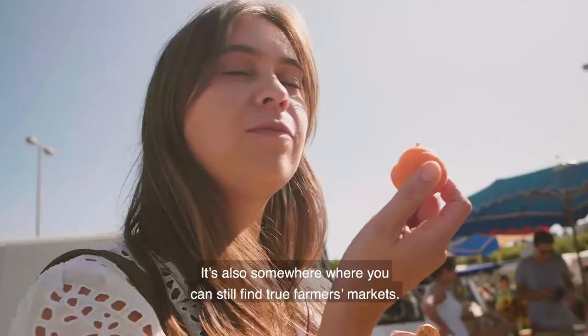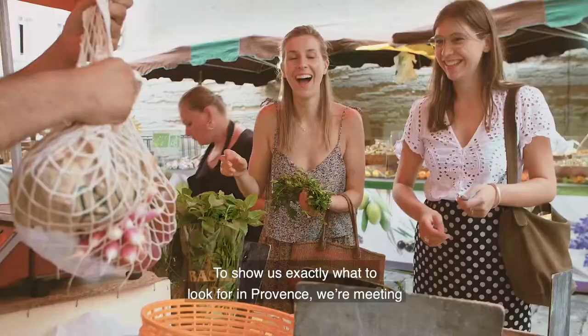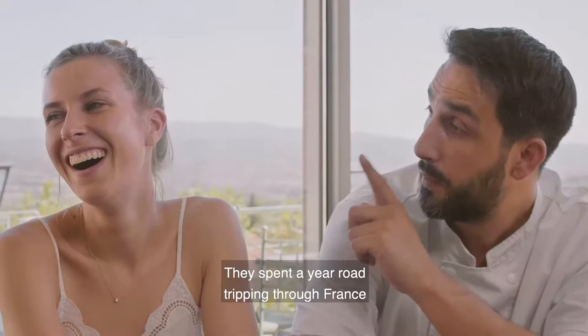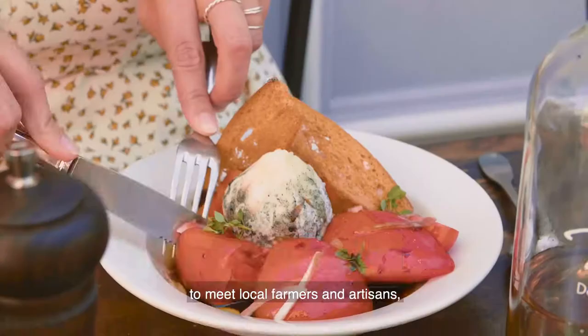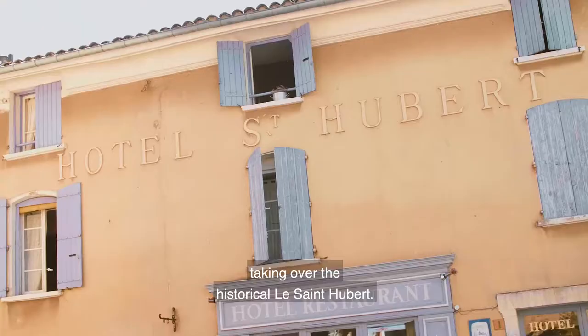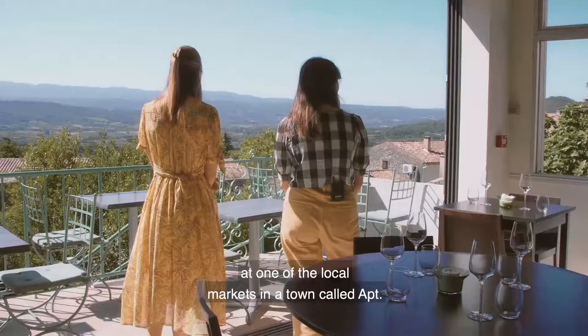It's also somewhere you can still find true farmer's markets. To show us exactly what to look for when in Provence, we're meeting chefs Lise Kwan and Eric Montillion. They spent a year road tripping through France to meet local farmers and artisans, and now they've chosen to settle in Provence to set up their first restaurant, taking over the historical Le Saint-Rubert. Together, we're going to visit their favourite traders at one of their local markets in a town called Apt.